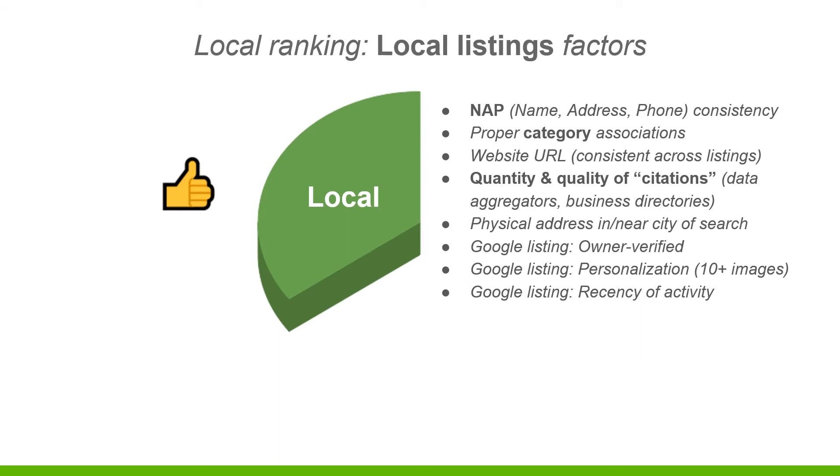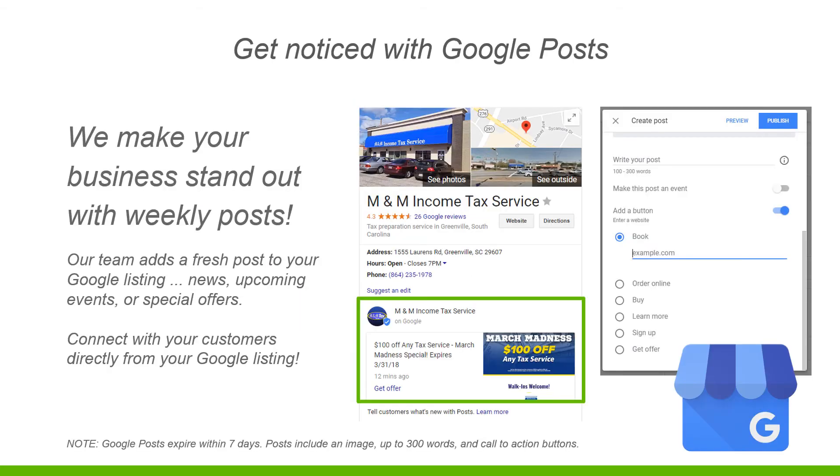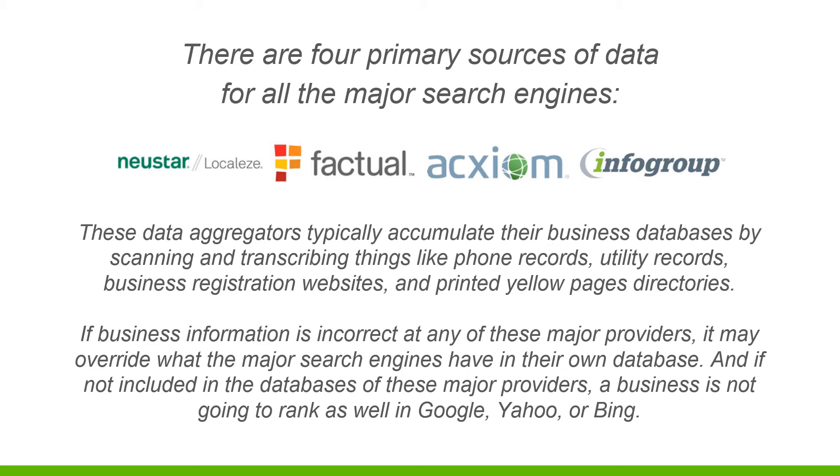For local listings, NAP keeps coming up because it's super important - name, address, and phone number for getting ranked locally. Google also has a great feature with Google Posts - we make your business stand out with weekly posts. You can have a good ad, or do a short article directed to your lead capture page, website, or sales funnel. Google is going to rank you better if you're posting weekly for your customers.